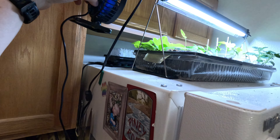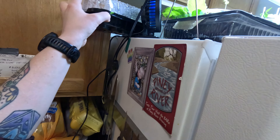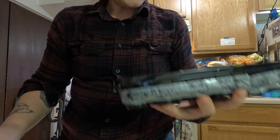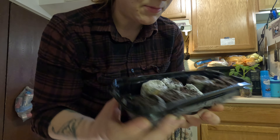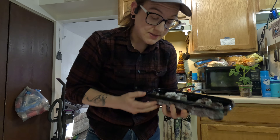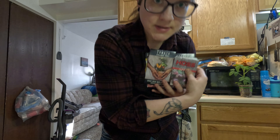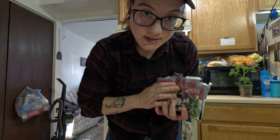These are orange hat tomatoes. These guys are kind of impressing me with how much they've grown considering there are four plants in here, so we will be up-potting those today — hopefully they'll survive after that. And these four peppers back here: this is the thyme bomb, this is also a thyme bomb, that's jalapeño, and I believe this is also a jalapeño.